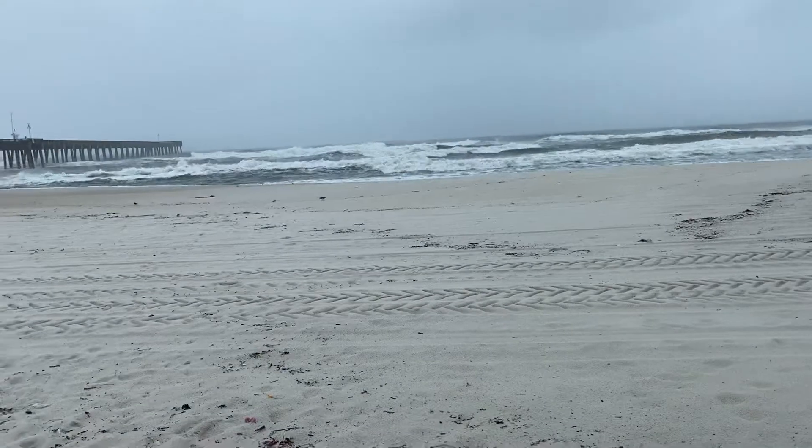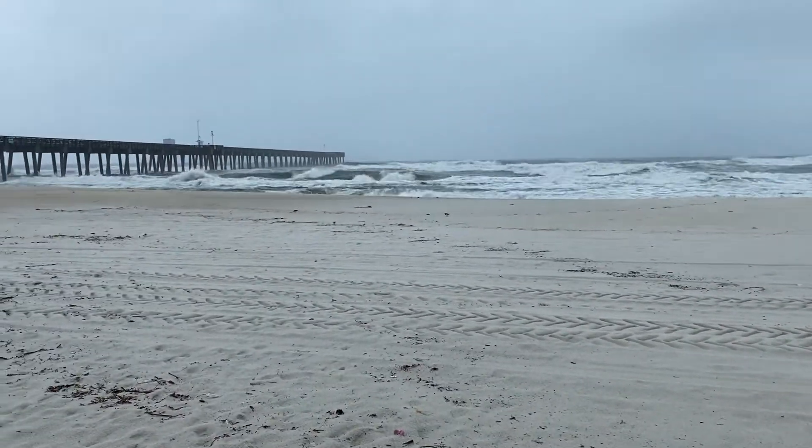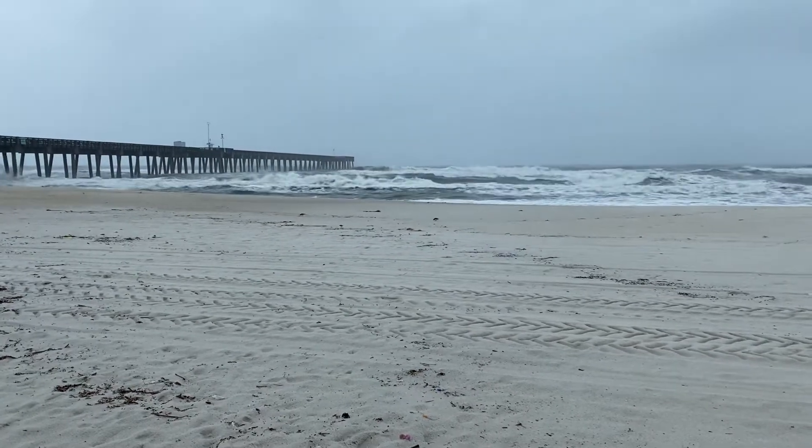The video does not do it justice for how big the shore break really is. Every now and then you'll see some come up towards the very end of the pier down there.